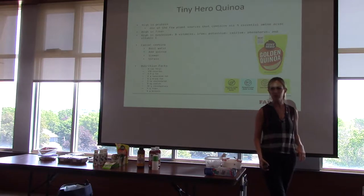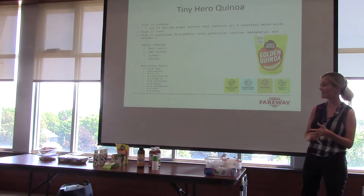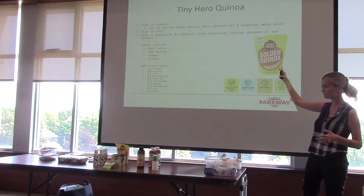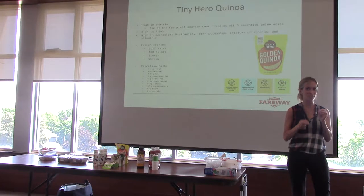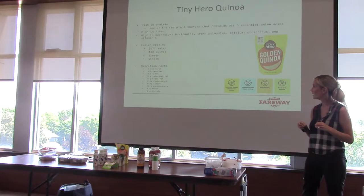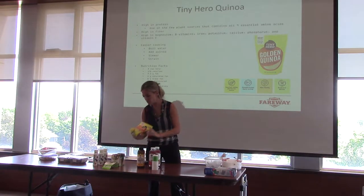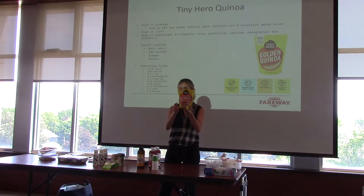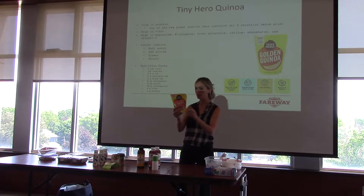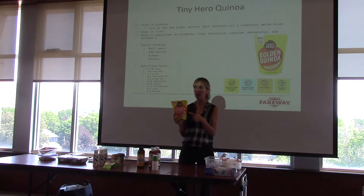The quinoa — I believe I talked about it before. It's something nutritionists love to discuss. It's a whole grain, high in protein, high in fiber. And like the amino acids in kombucha, quinoa has all nine essential amino acids — all nine of those essential Legos to build everything in your body. We've got a few new quinoa products to show you. We have Tiny Hero, which is a little bit easier to cook than traditional quinoa — it's a little bit smaller, same health benefits, but easier to prepare. You do strain it, and I cook mine with chicken stock instead of water to add a little more flavor.